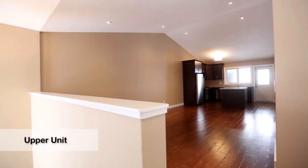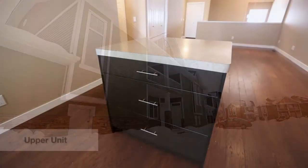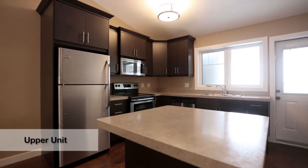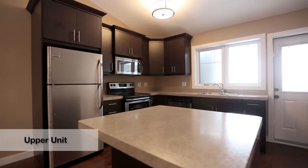The upper units have vaulted ceilings with each building featuring a unique roofline. Units not yet built will have the option of selecting their own interior finishes, including flooring, lighting, paint colors, cabinets and countertops.